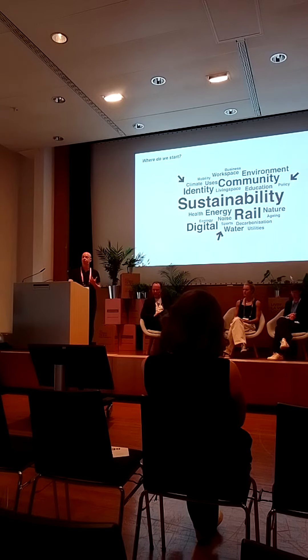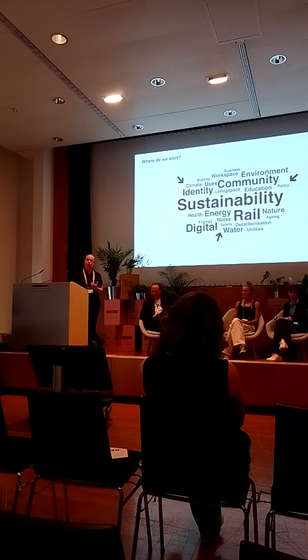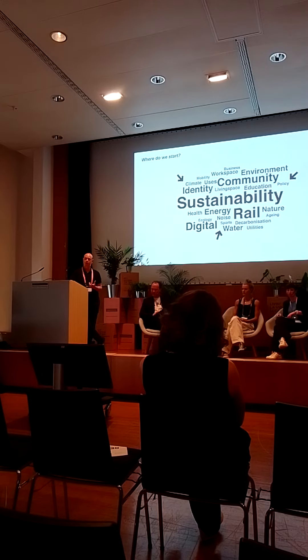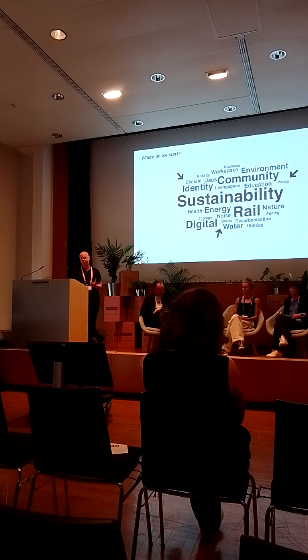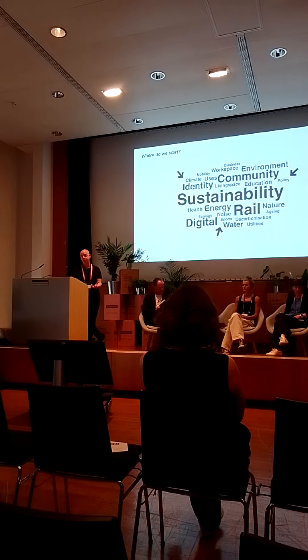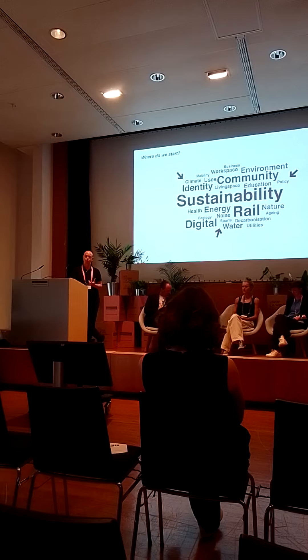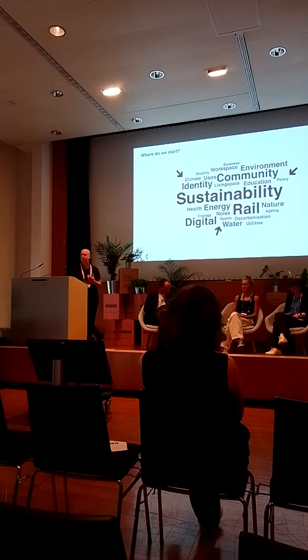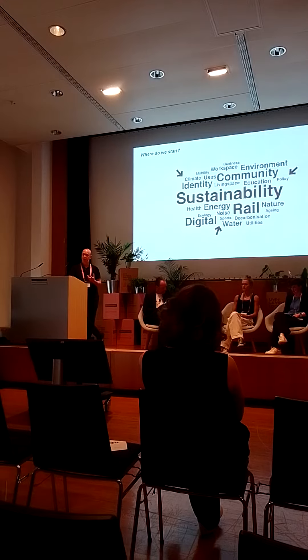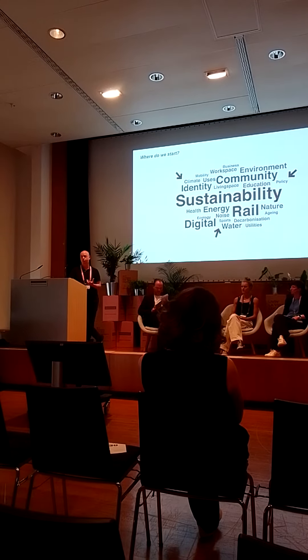As people that shape the built environment, we have a responsibility to engage — and by that I don't mean just with the stakeholders, with the people who make decisions or invest in a certain opportunity, but through the different technical difficulties that need to be understood in advance, and actually evaluating the issues in an integrated way.